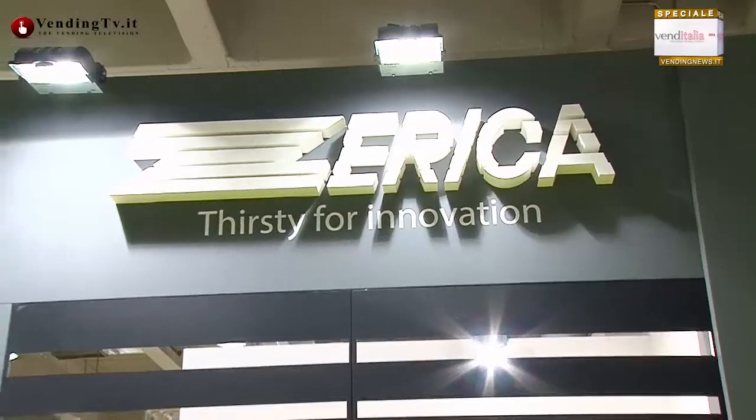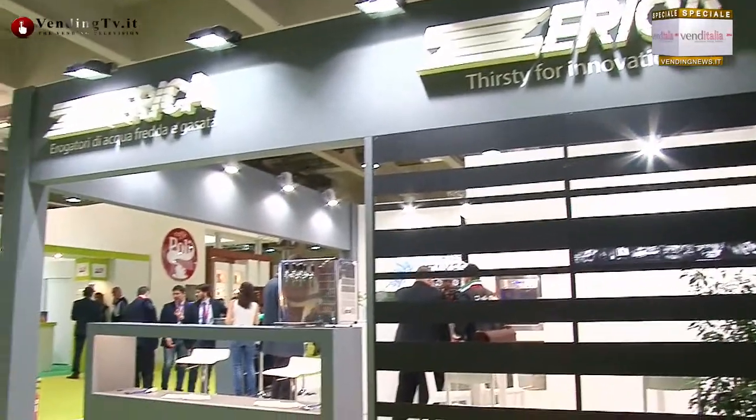Fabio Cottone: buongiorno a tutti, benvenuti al nostro stand. E tu benvenuto a BeninTV — benvenuto e ben presentato. Sei un volto nuovo per gli amici di BeninTV.it. Il nome e il cognome lo abbiamo detto, l'azienda è la Zerica, e la tua funzione è quella di essere il direttore commerciale.